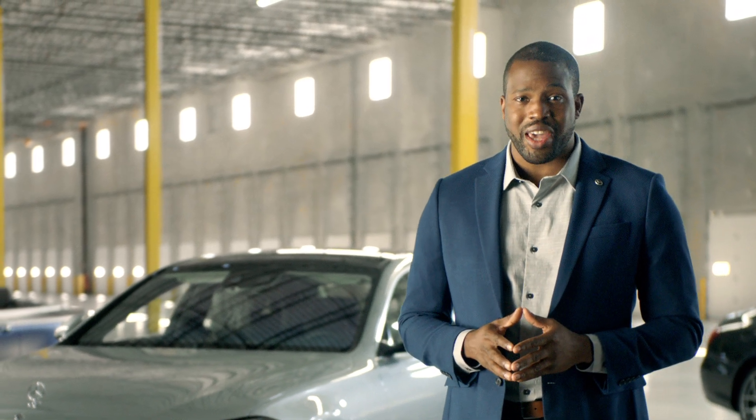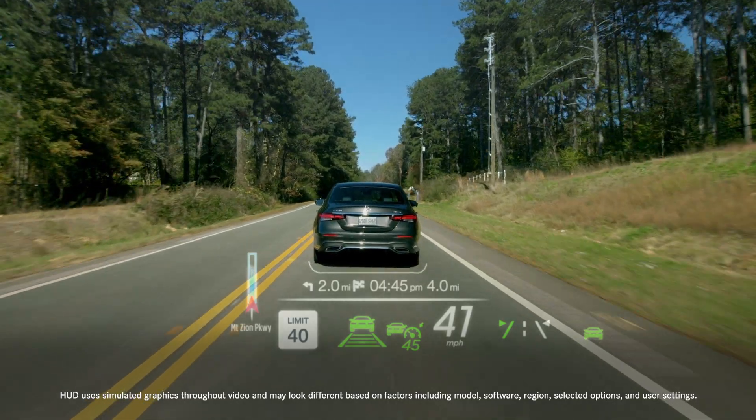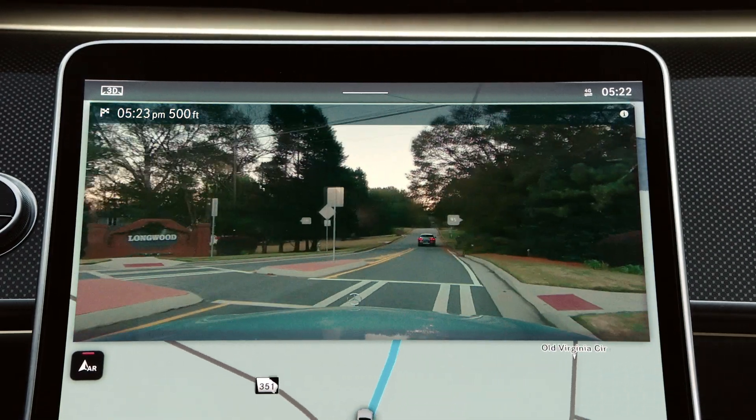Using the Mercedes-Benz onboard cameras and GPS location data, the live view from the front of the car is overlaid with important information, graphics, as well as audio cues to help you find your way. Turn right onto Longwood Drive.